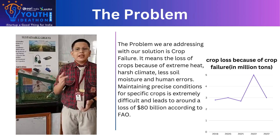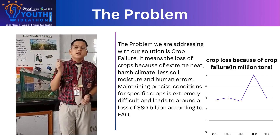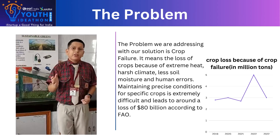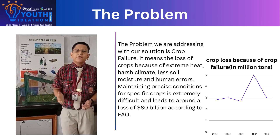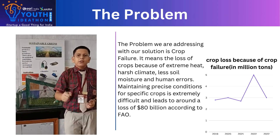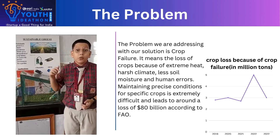Our solution efficiently solves the problem of crop area. It addresses the loss of crops due to harsh climatic conditions, extreme need, pests, diseases, lack of water, etc. According to a stat by FAO, the Food and Agricultural Organization, in the past 5 years, almost 17 million metric tons of crops have been lost only in India.